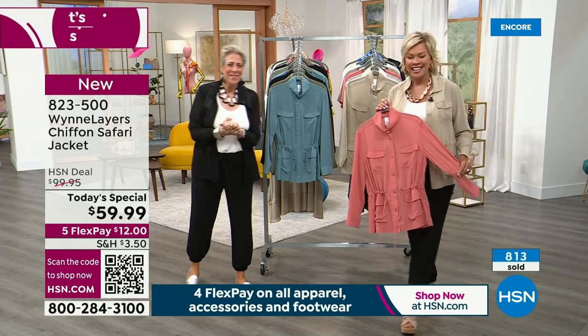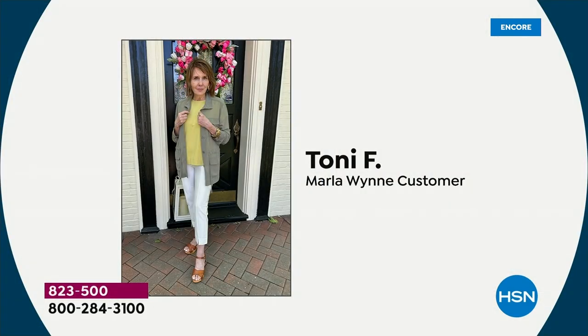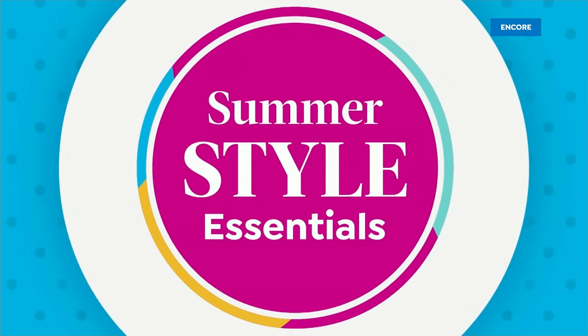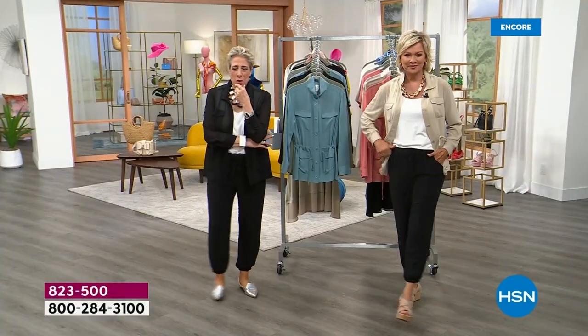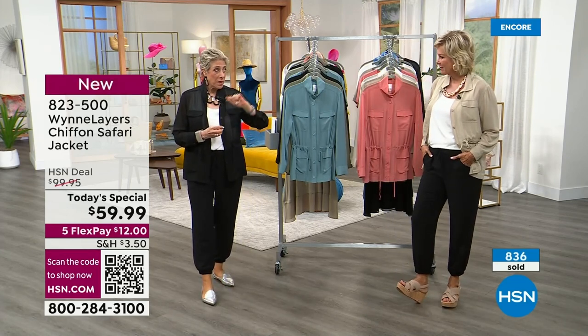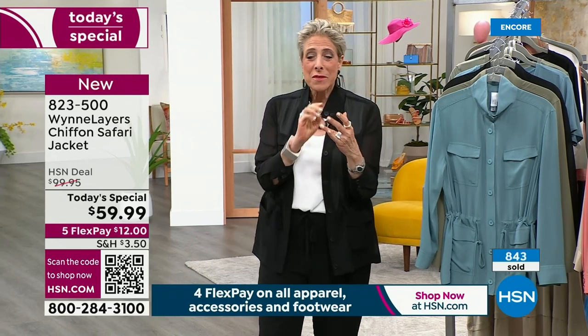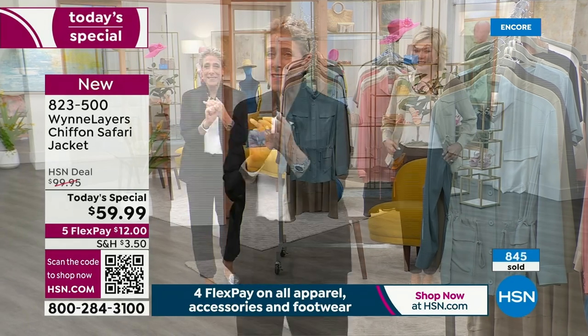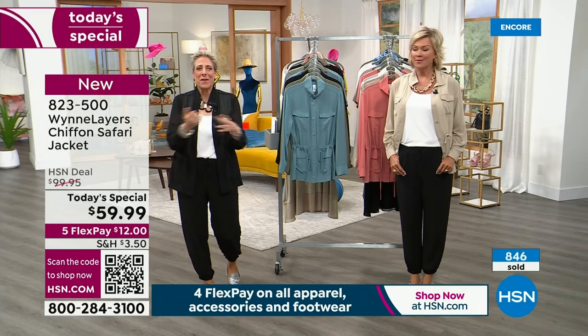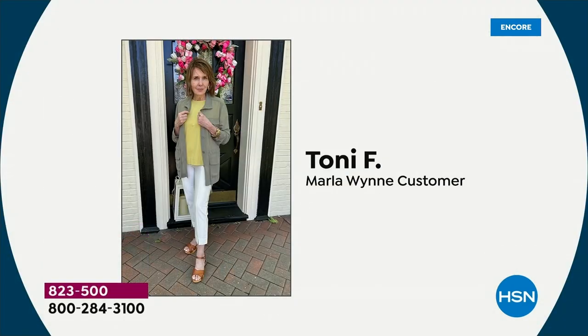Tony is joining us first. Hi Tony, you're with Callie and Marla. Happy 14th anniversary. How many years have you been shopping with me, Tony? It hasn't been quite 14, but it's been a long time. You're part of our winner's circle. You got one of these pieces — if you go on to our Facebook, Marla Wynn Collection, you can sign up for our winner's circle. Tony is just one of our best customers — she gives me the truth and lets me know what she likes and doesn't like. How do you like it?